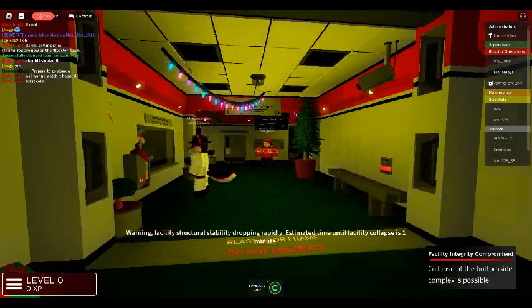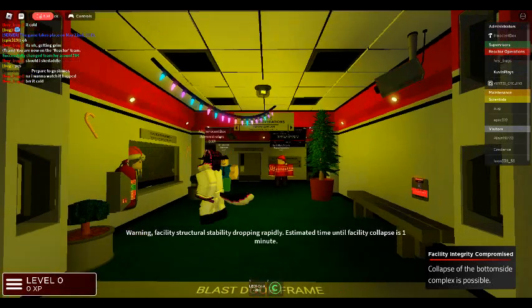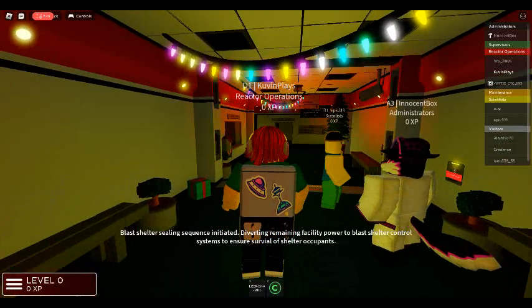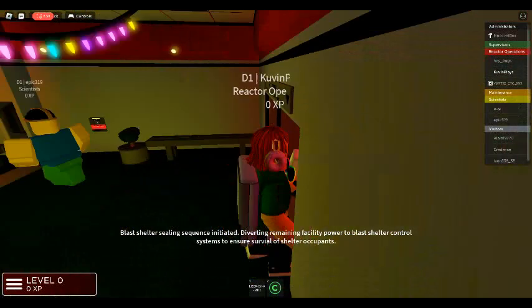Warning: facility structural stability dropping rapidly. Estimated time until facility collapse is one minute. Blast shelter sealing sequence initiated. Diverting remaining facility power to blast shelter control systems to ensure survival and structural integrity.